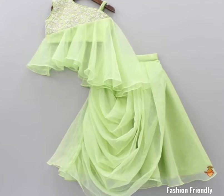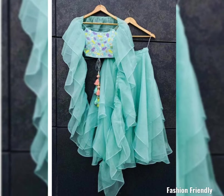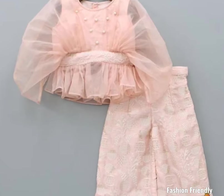Hey friends, welcome and welcome back to my channel, Fashion Friendly. In today's video, I have a collection of party wear dresses for kids girls. In this video, I will give you a collection of different pattern dresses for kids girls.